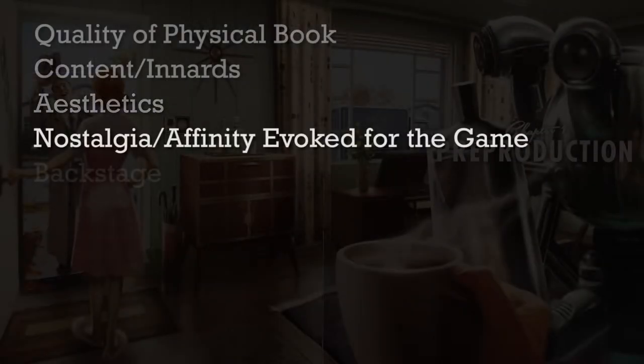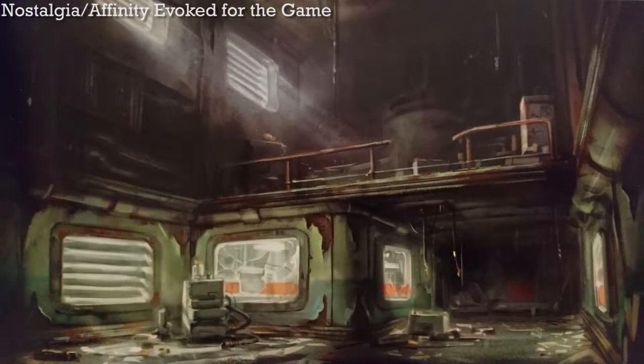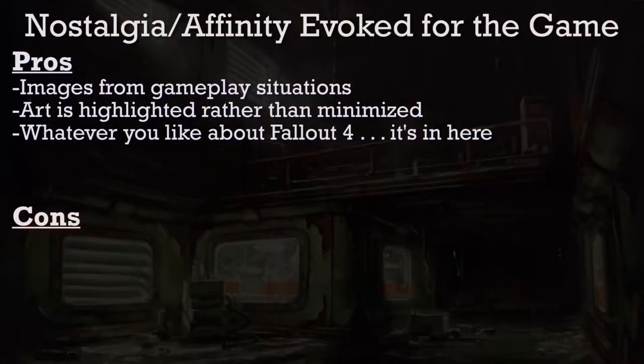As for the nostalgia, even the chapter headings make me nostalgic. It's very cohesively Fallout. Even little images reminded me of random places I recall visiting in the game. I think both the size and quality of the images do more than the average art book to evoke memories from the game.